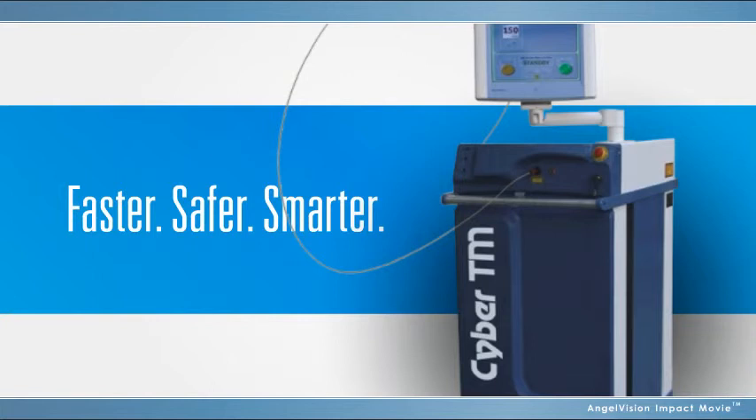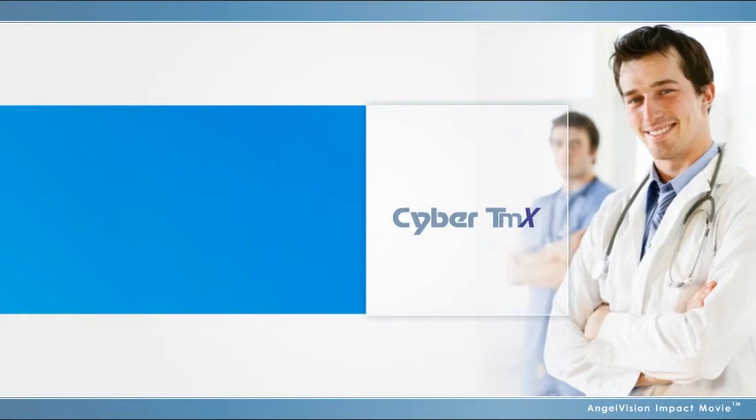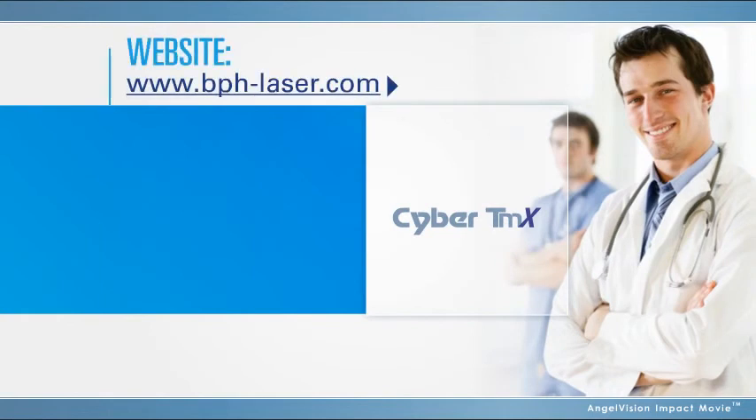Faster. Safer. Smarter. Discover for yourself just how effective and easy to use the Cyber TMX laser is by contacting us to schedule a procedure. Learn more about BPH treatments and therapies by visiting us online.